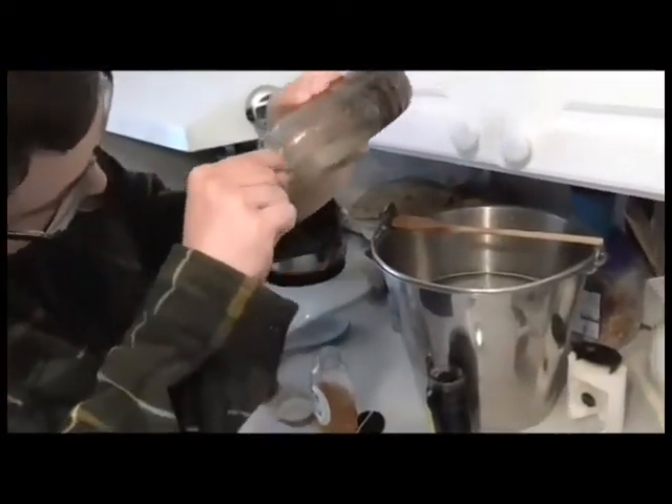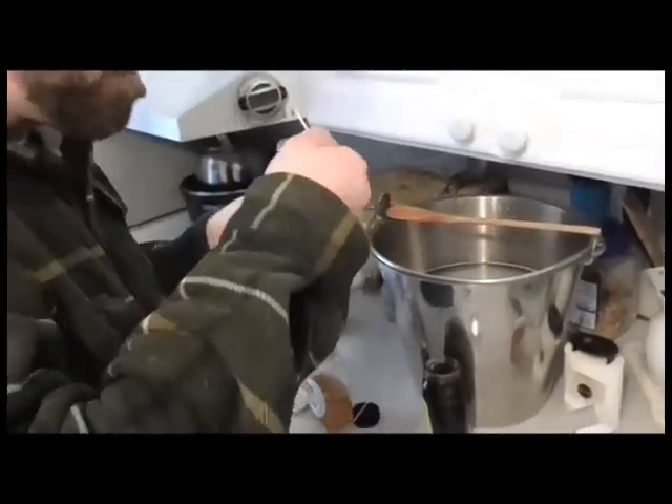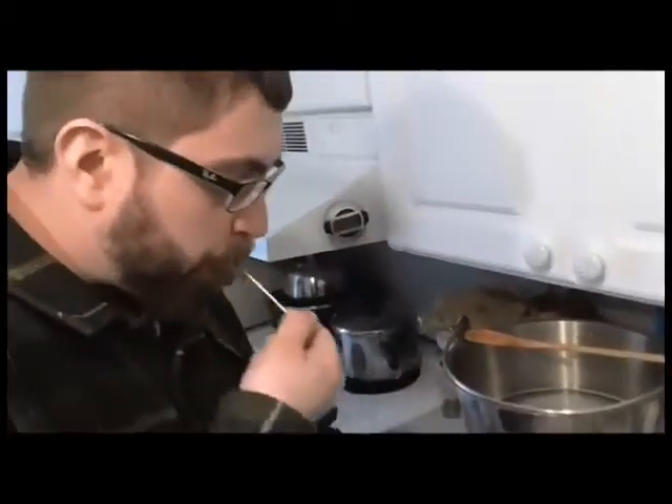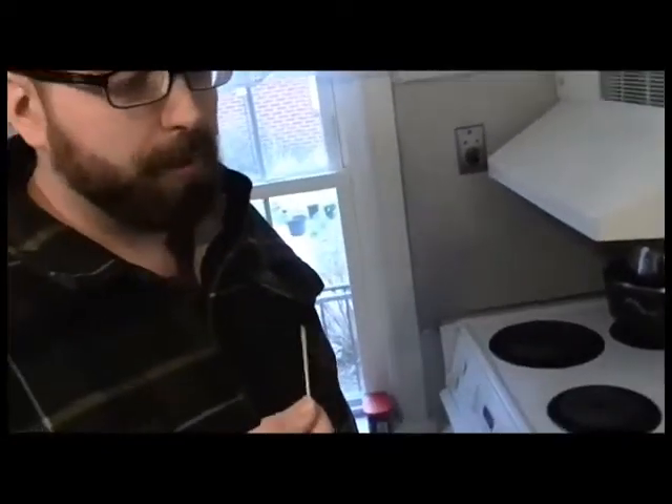This one I feel like has been used a lot. Yep. Look at that glob right there. Just twirl it a bit. It's not bad. It's not bad.